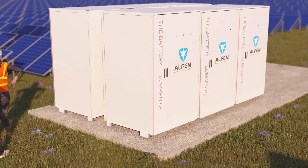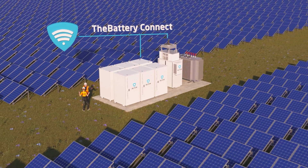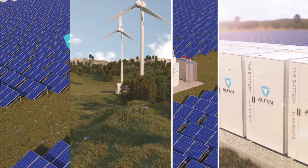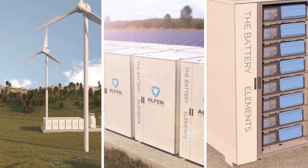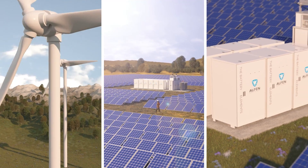Alphen installs the Battery Elements on-site and with our in-house developed software, the Elements can be easily adjusted remotely and configured to serve your business needs. The Battery Elements — no hassle, instant results and flexibility to the max.